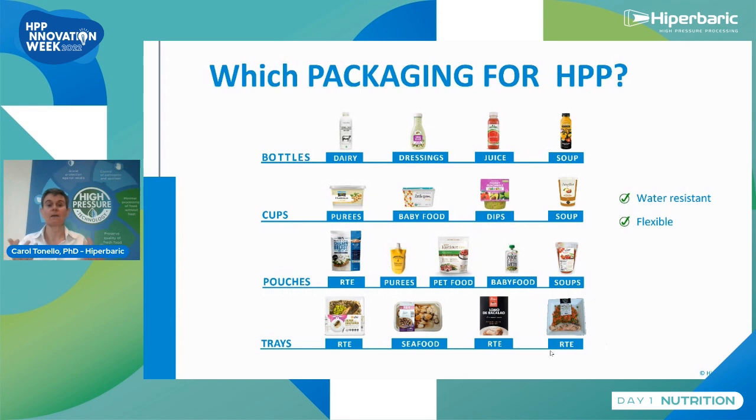In general it's plastic — but it could be bio-based or regular plastic. Not all materials work with HPP, but you can find quite easily a plastic material that works for bottles, cups, pouches, and trays. It's much easier when the product is vacuum packed. But if there is a headspace or modified atmosphere packaging, some commercial solutions exist. So finding suitable packaging is not very difficult.